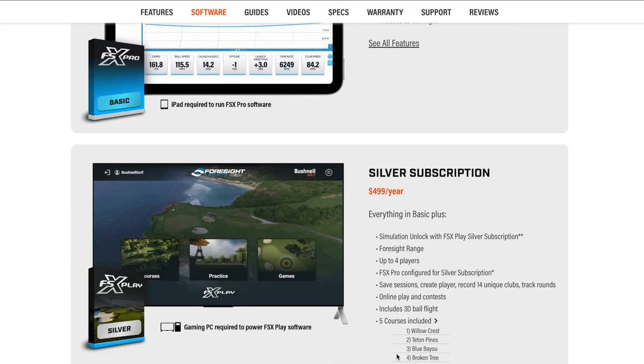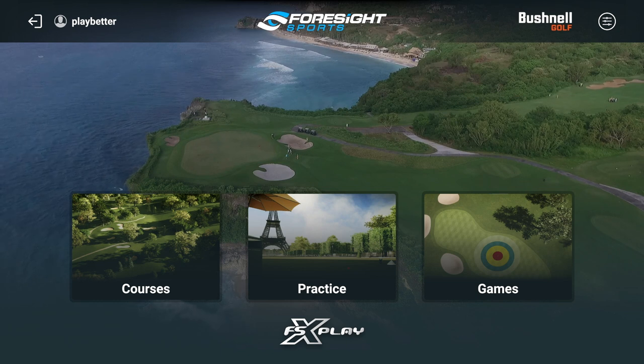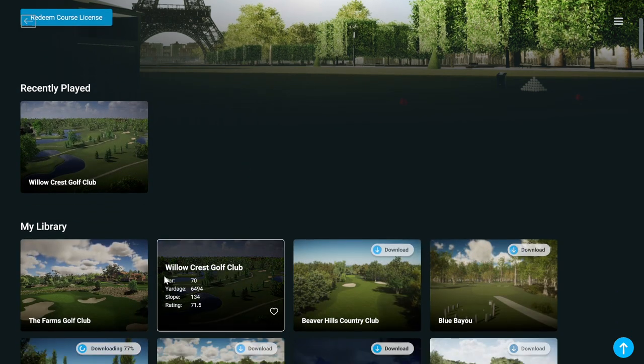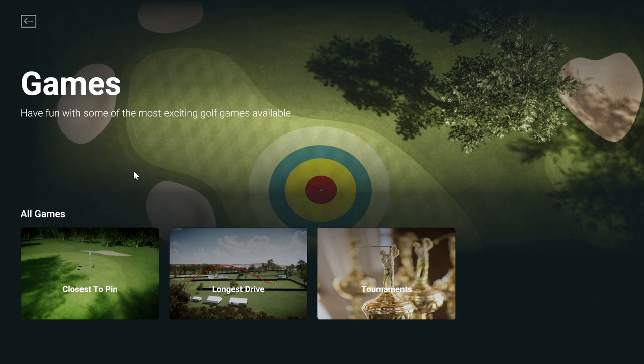For $499 I've got everything I need — the capability of a foursome playing golf in my simulator, five courses, and all the club data this thing is capable of. The subscription has gotten cheaper over time and silver is definitely the entry point I'd recommend. It's not just about simulator golf either — there's a very nice practice range built in. Whatever course you've got installed will have a range option.